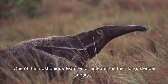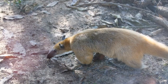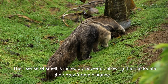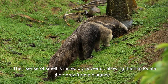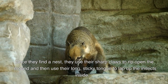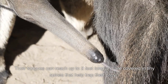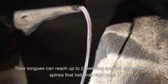One of the most unique features of Anteaters is their long, slender snouts. These snouts are specially adapted for their diet of ants and termites. Their sense of smell is incredibly powerful, allowing them to locate their prey from a distance. Once they find a nest, they use their sharp claws to rip open the mound and then use their long, sticky tongue to lap up the insects inside. Their tongues can reach up to two feet long and are covered in tiny spines that help trap their prey.